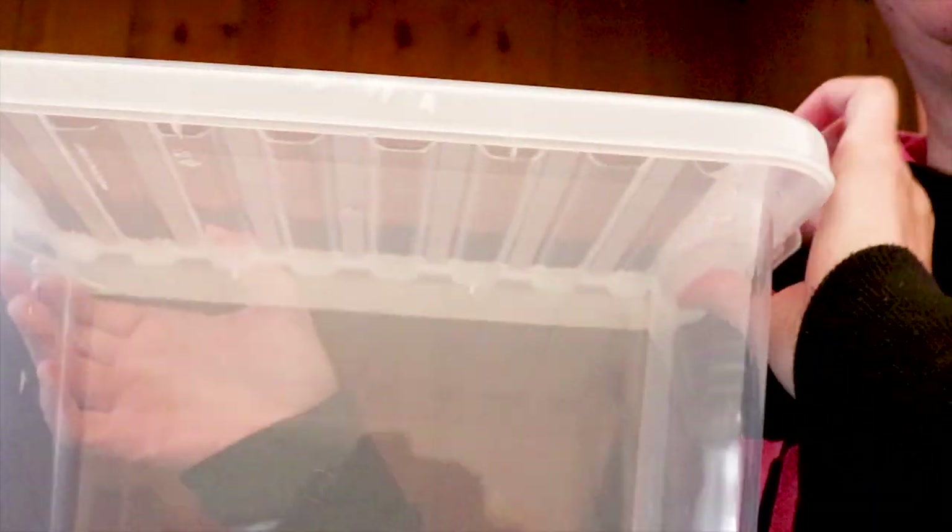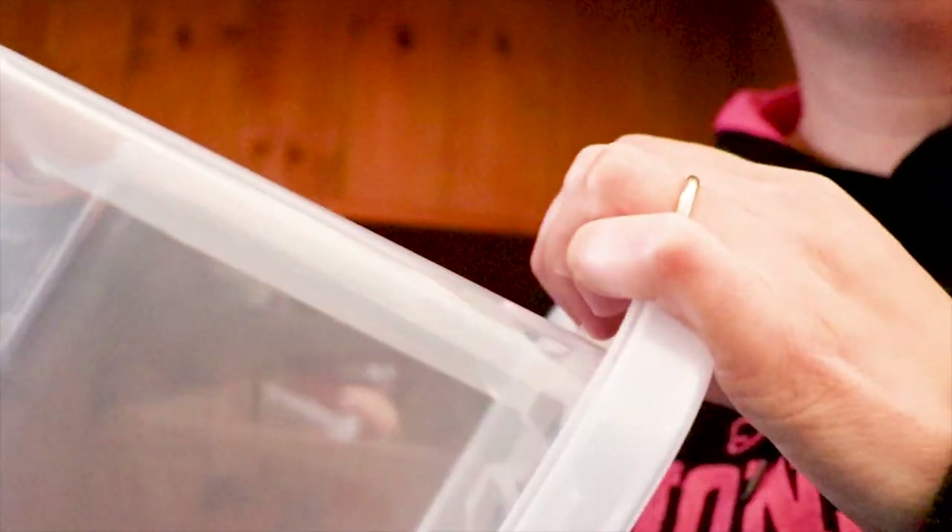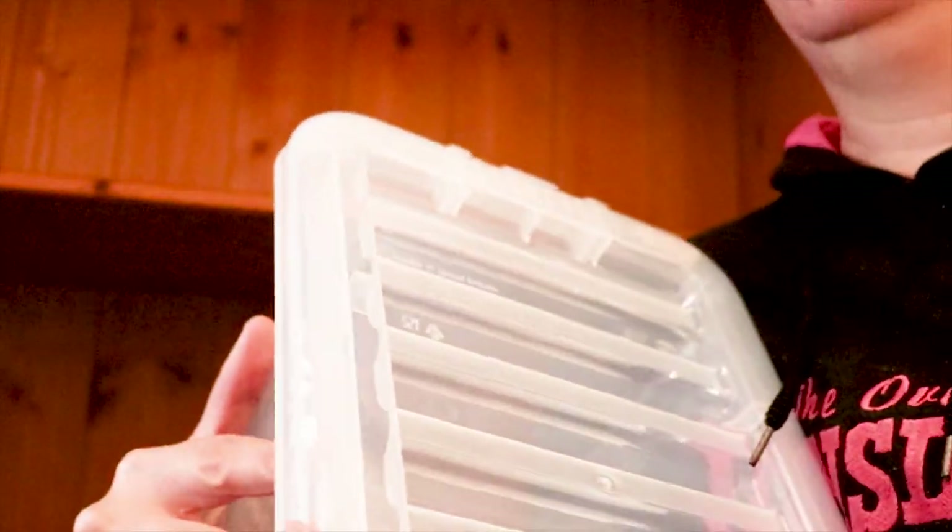I am planning to use this plastic transparent container to store the photos. We do have some old photo albums, but we have a lot of loose photos which are stored in pockets and envelopes, so we're risking that they will get damaged. I'll see what I can fit in this container.